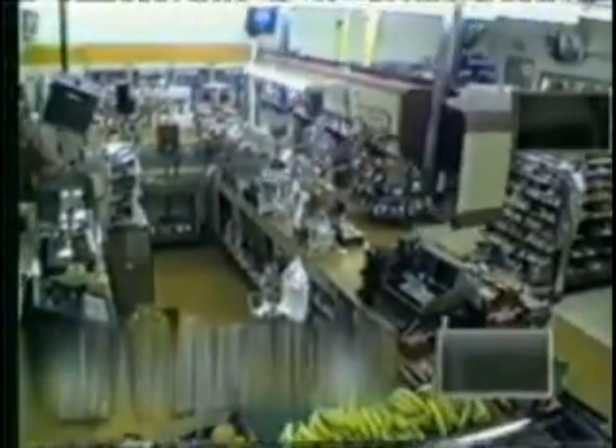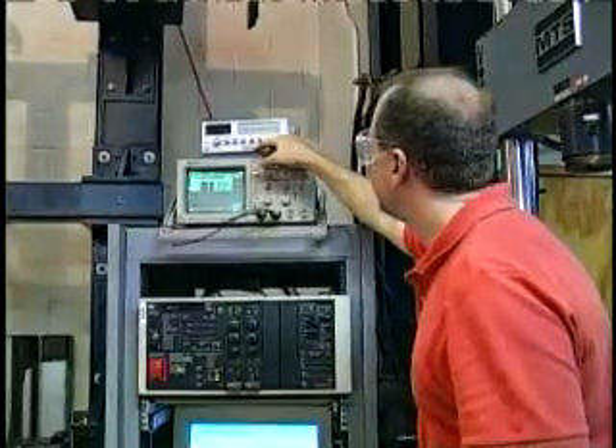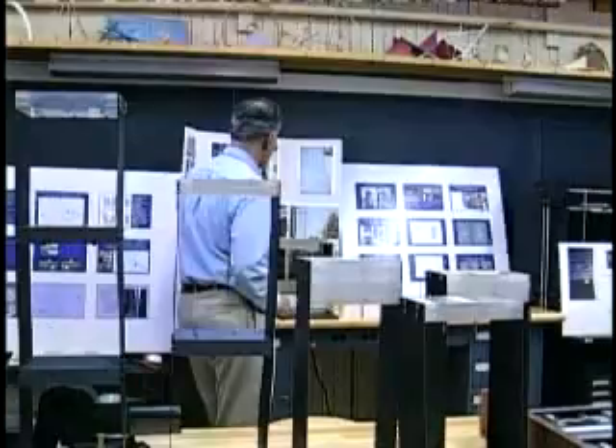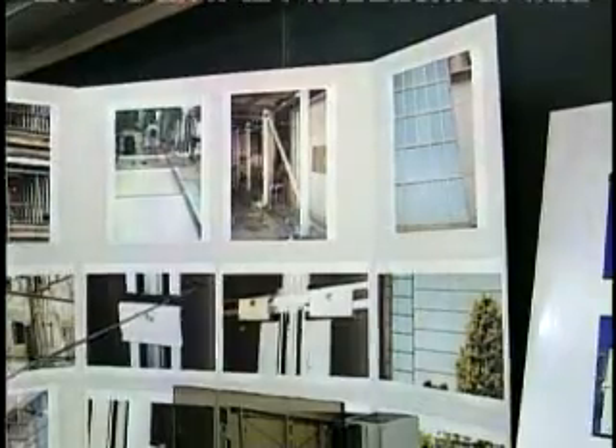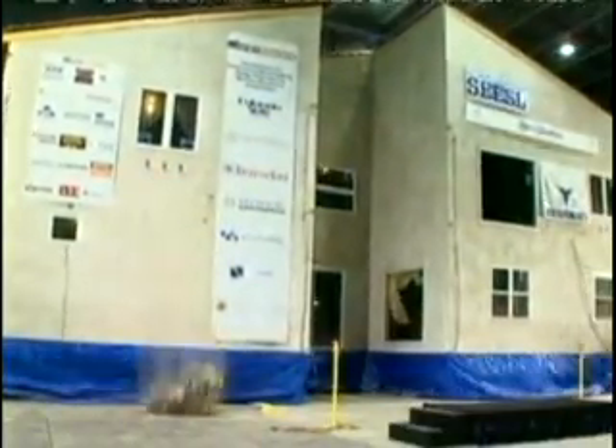It's a threat many Californians live with daily — 30 seconds of terror most of us hope we never experience. But researchers all the way across the country at Penn State know every shake, shift, and tremor of America's major quakes by heart.